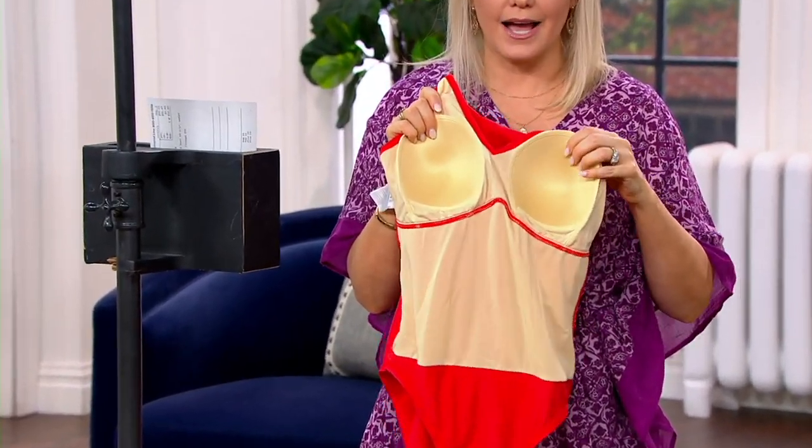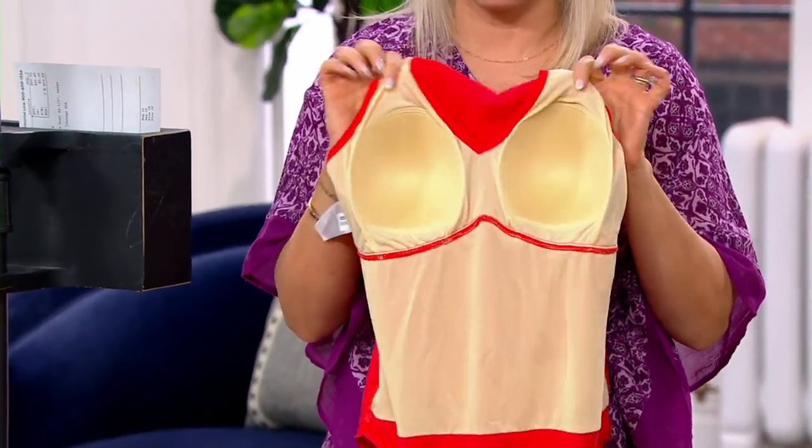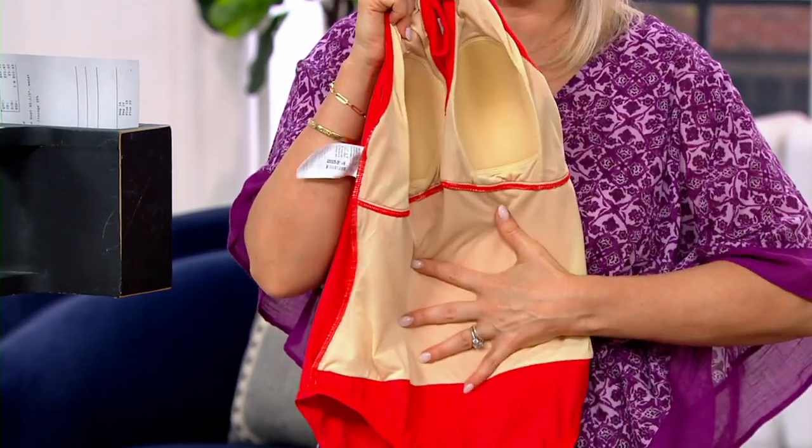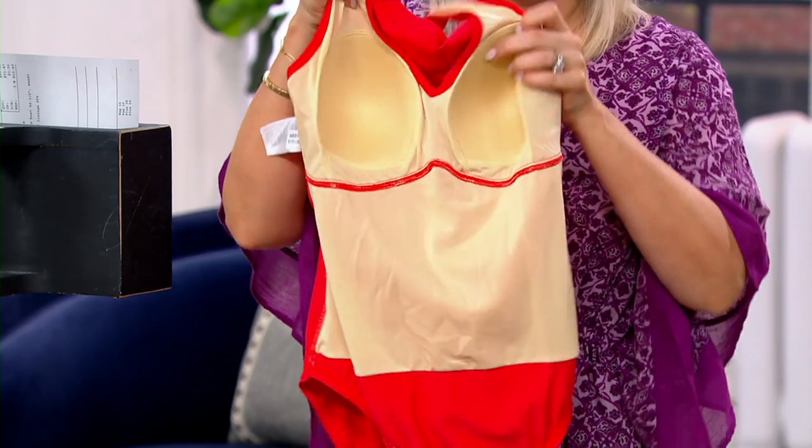Here's the inside. The bra cups are not going to add a size, but they're going to give you a nice modesty — totally sewn in. And then you've got this mesh lining here too, which will really pull you in, and then the ruching is on top of that. So this is what it looks like on the inside.